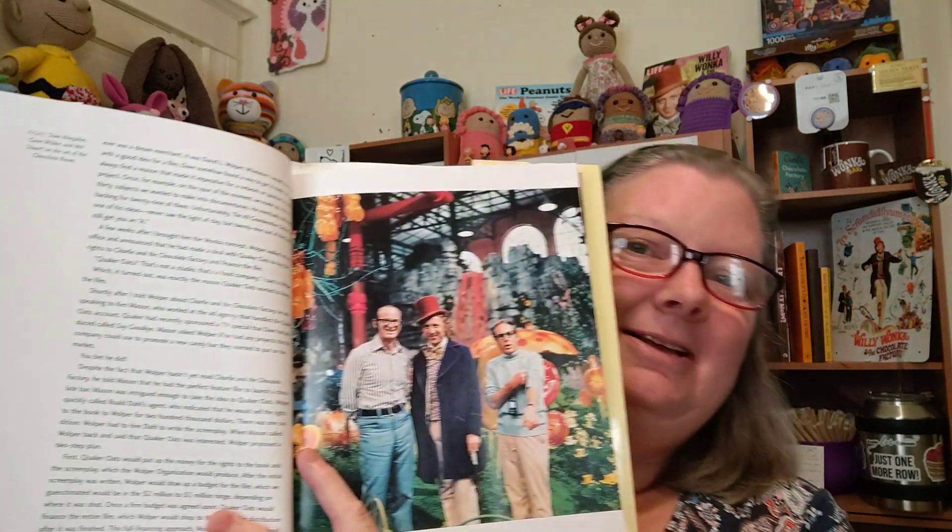I'm going to start sharing some Wonka trivia — not today, but soon. I want to show you this book: 'Pure Imagination — The Making of Willy Wonka and the Chocolate Factory' by director Mel Stuart with Josh Young. I'm going to read it and then share some interesting facts and information from it with you.